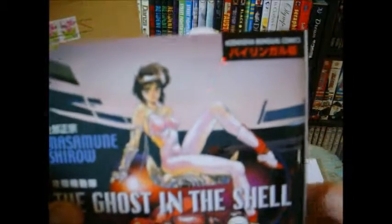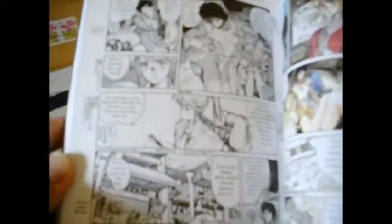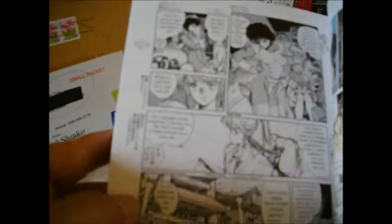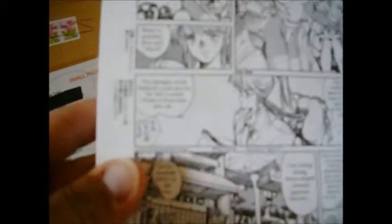This is Ghost in the Shell, the bilingual edition. It's bilingual, published by Kodansha. It has the Japanese on the side, but it has the text bubbles in English.